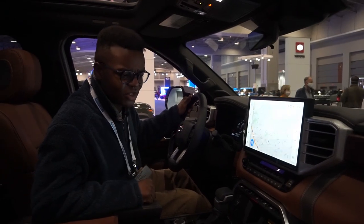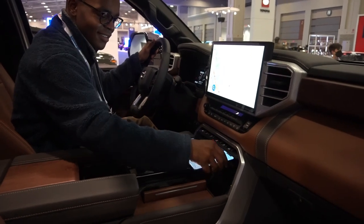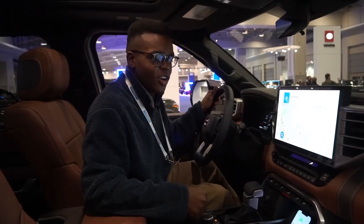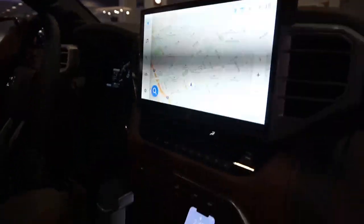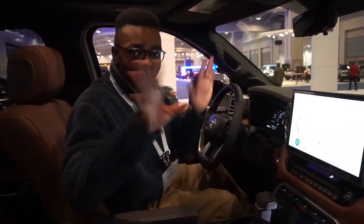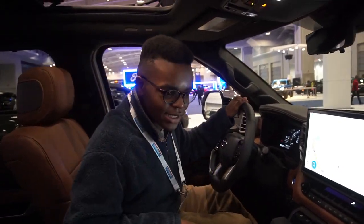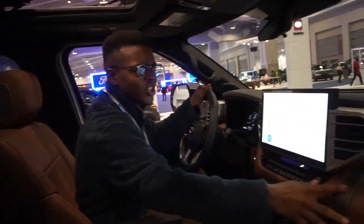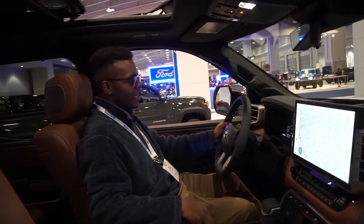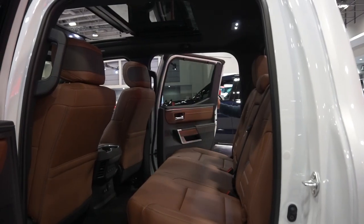There's a wireless charging pad that fits the host's phone and works well. The front seat overall is very impressive. The host expresses a personal preference for brown interiors, noting this 1794 Edition interior would be his personal pick.